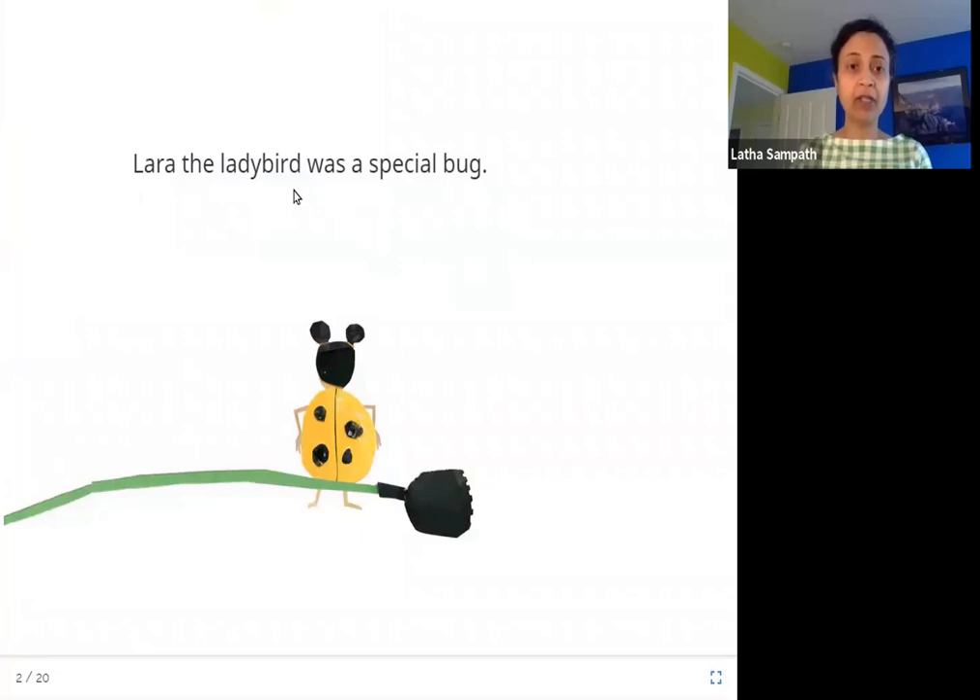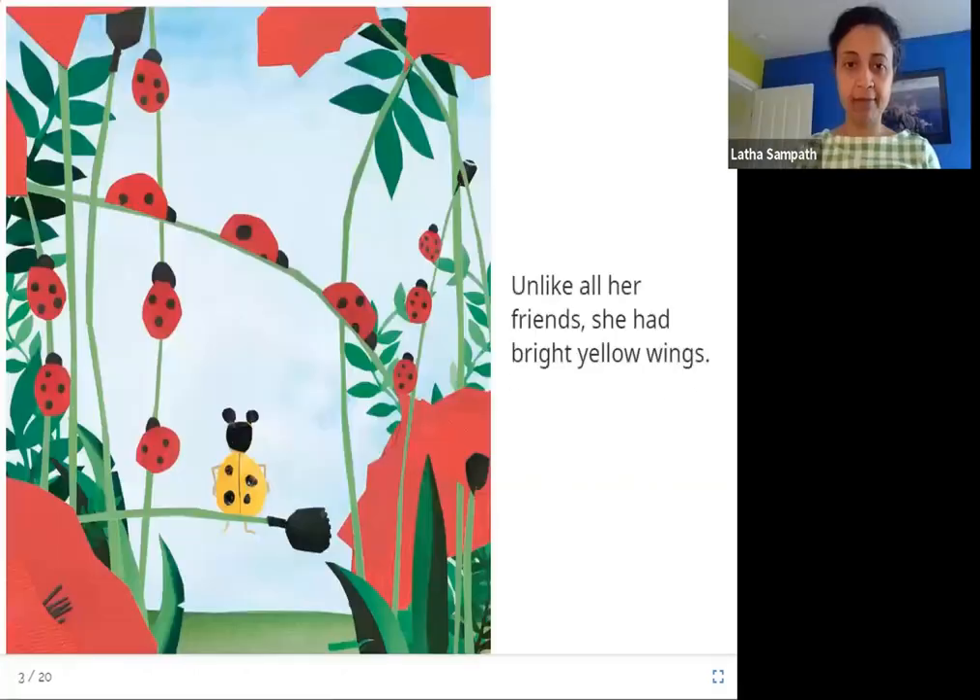Lara the ladybird was a special bug. Here you can see Lara sitting on the stem of this flower — she is special. Unlike all her friends, she had bright yellow wings. In this picture you can see Lara's friends; they are also ladybirds but they are red in color with black spots. But Lara has bright yellow wings. Isn't that special?